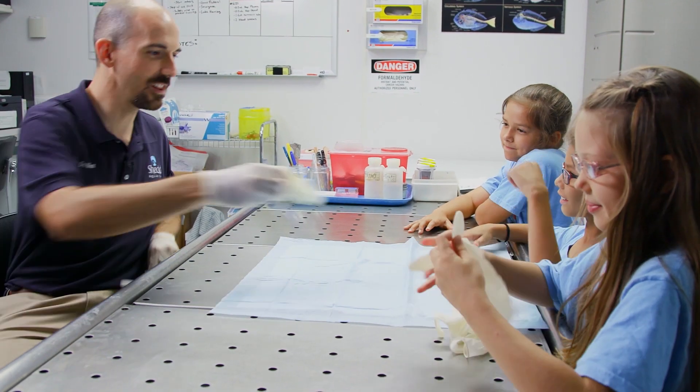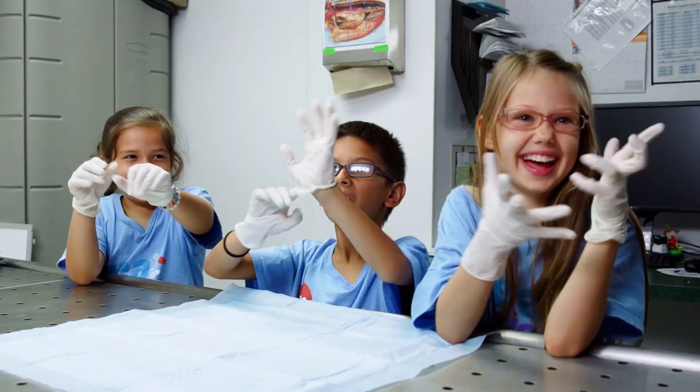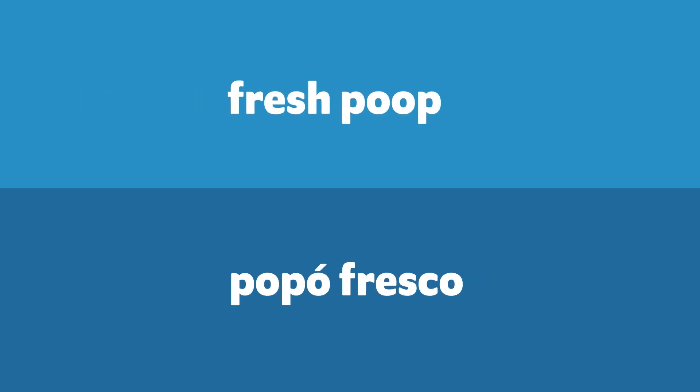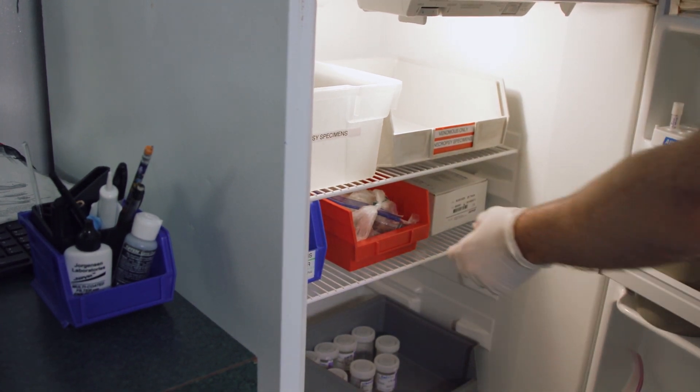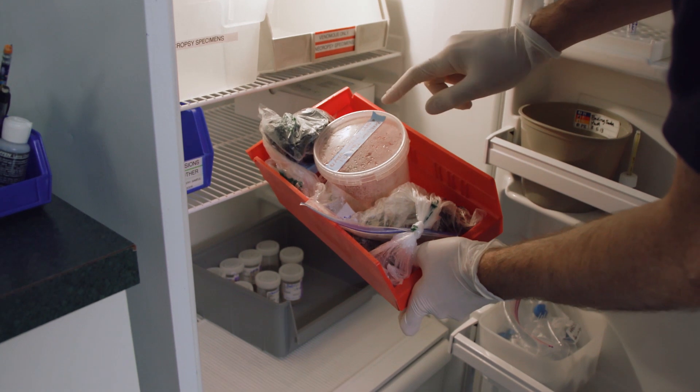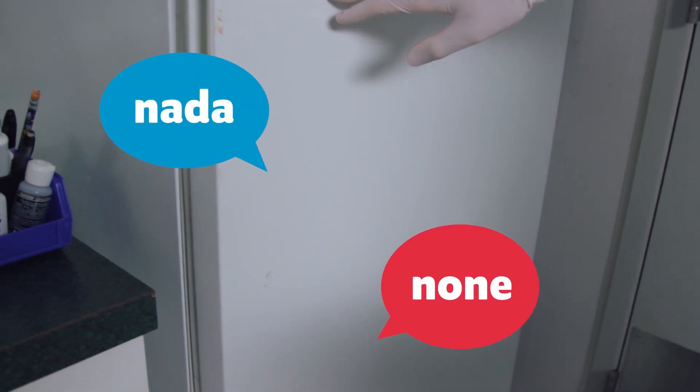Alright guys, you're going to need to put on some gloves. When checking an animal's poop, it's important that the sample is fresh. We have a refrigerator in our laboratory for just poop and other biological samples. No human food allowed in here.